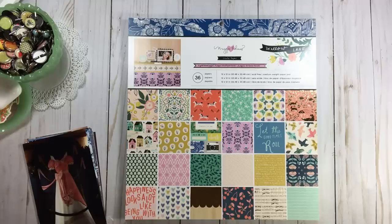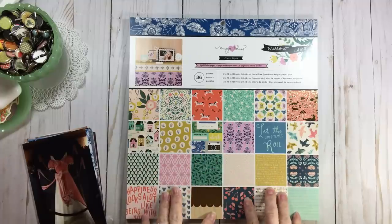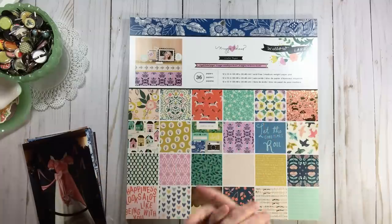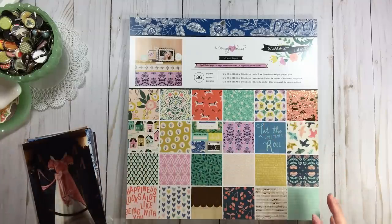Today in this paper pad party we're going to be playing with Maggie Holmes Willow Lane. The load prompt is from the May 2019 load event and it's the Cinderella prompt because the theme is scrapbook magic. The story prompt that Alice gave us is: if you had a fairy godmother, what dream would you have her fulfill, or what dream have you had fulfilled?